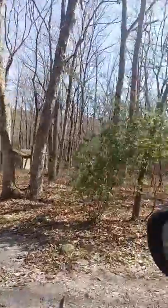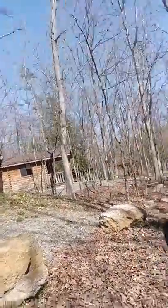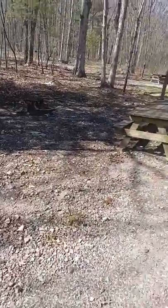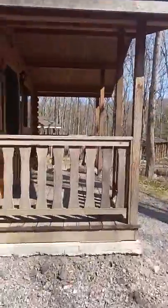Those there in the distance are the cabins from the back. I'll be riding around front to show you guys what the front of the cabins look like. Here are the beautiful cabins — let me get out and give you guys a closer view. Parking area, picnic bench, nice little fire pit over here. Nice campground, beautiful wood cabins.